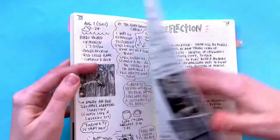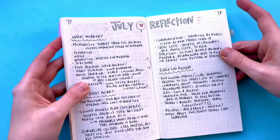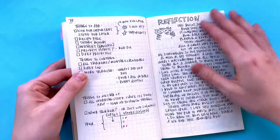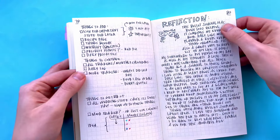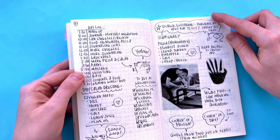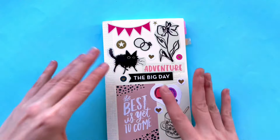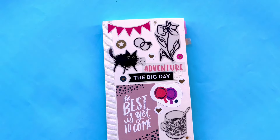That is August, I believe. So I'll go into that next video. This is just a reflection on July — what I liked, what I didn't like, things to change, et cetera. Thanks so much for watching my first video — second one I will go into August.